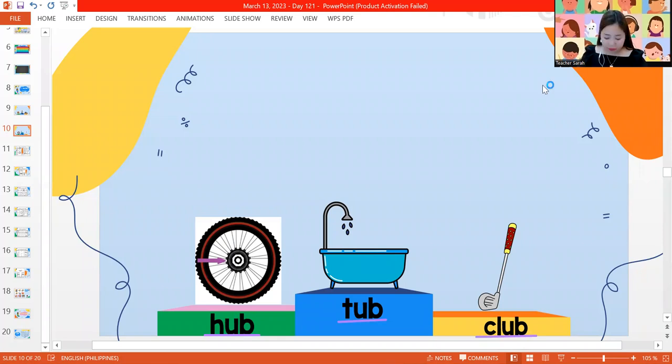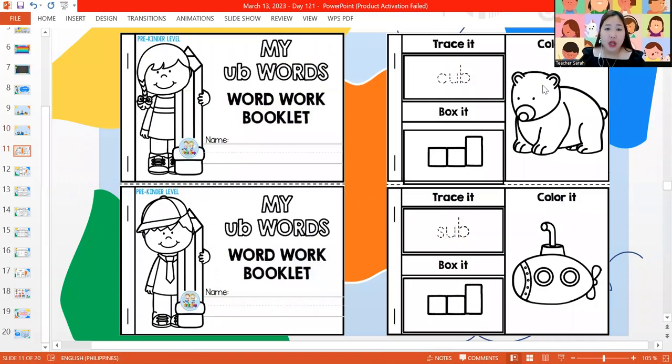For our first work today, I want you to get your ub word work booklet. You have to trace your name, then trace, write, and color your words. Let's read our words first. We have cub — a baby cub. Next word, we have sub — I have a small sub.